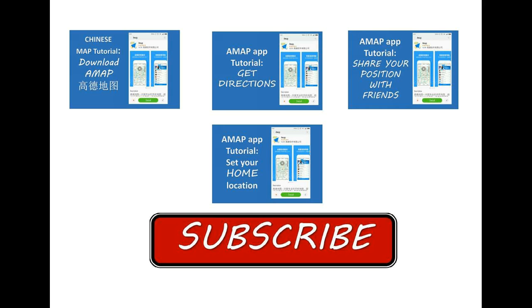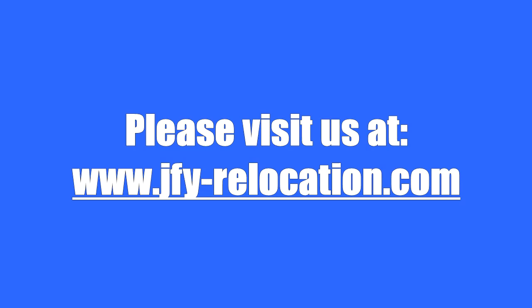Thank you for following. Please visit us at JustForYouRelocation.com.